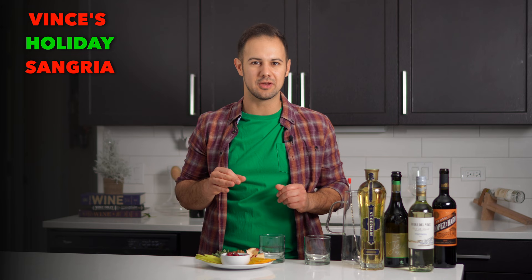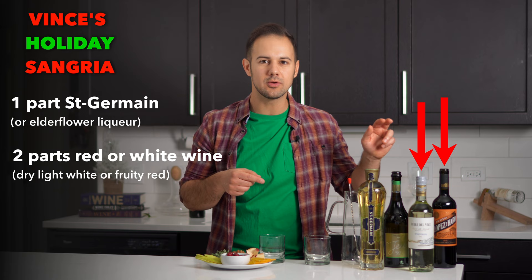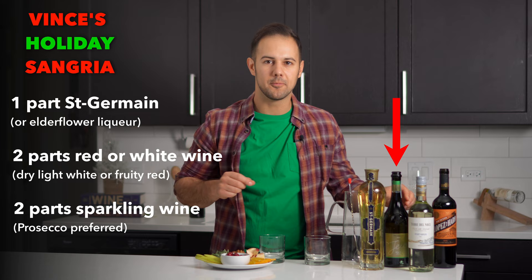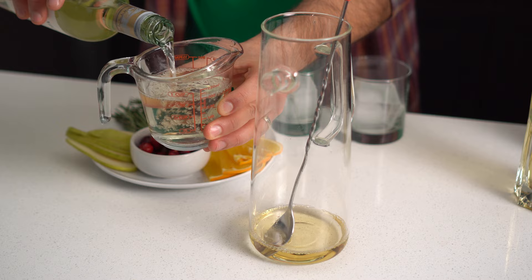This cocktail checks all those boxes. It's essentially an instant holiday sangria, and there are only three ingredients: Saint-Germain or another elderflower liqueur, red or white wine — I suggest a light white like a Pinot Grigio or a medium-bodied fruity red like an entry-level Tempranillo — and a sparkling wine, ideally Prosecco. Combine one part Saint-Germain, two parts wine, and two parts Prosecco, and mix them in a pitcher.